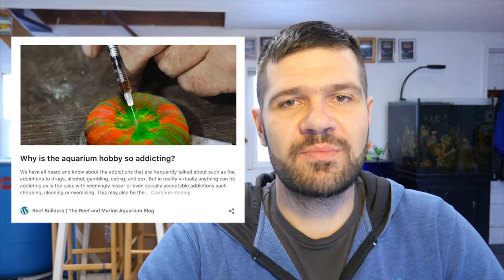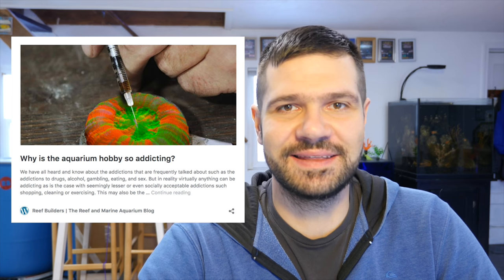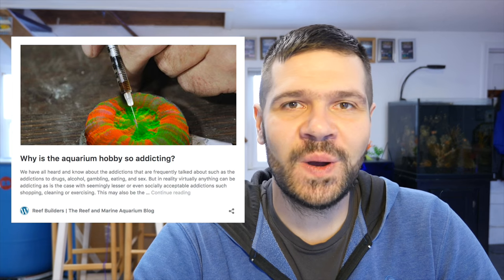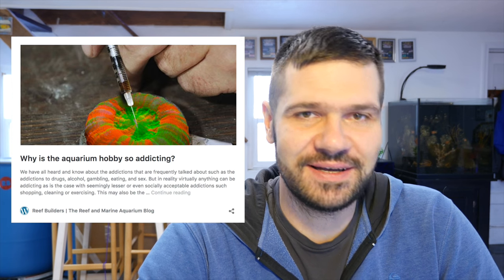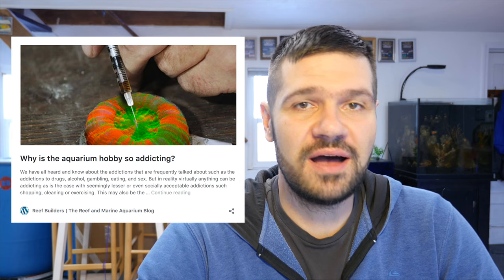Next up: why is the aquarium hobby so addicting? To me this is an easy one — humans love collecting things. We love collecting stamps, coins, virtual currency, and even Pokémon that don't even exist. It's just very natural for us to want to collect corals, and that's what's particularly cool about the aquarium hobby. No matter what you're into, there's always a huge diversity to pick from — zoanthids, mushrooms, LPS corals, SPS, different types of algae, rare fish — the hobby is just ready-made to be collectible.